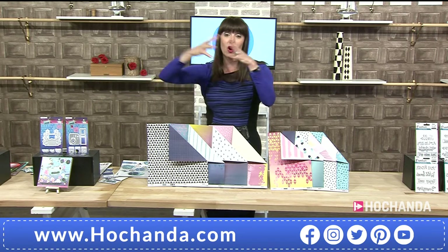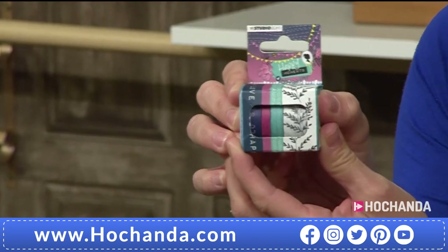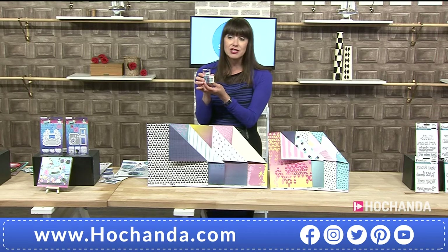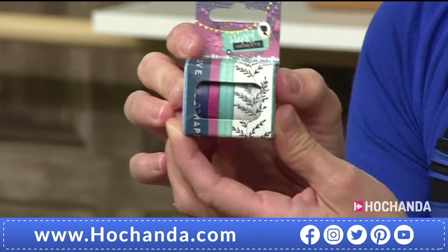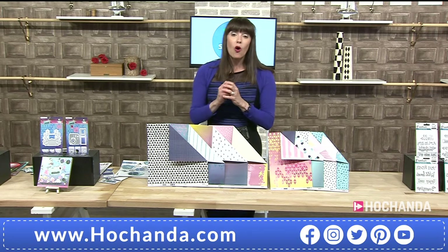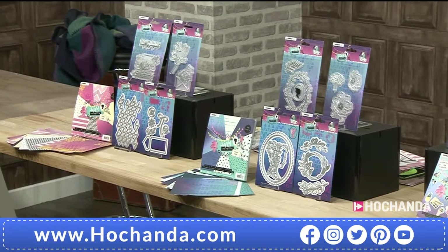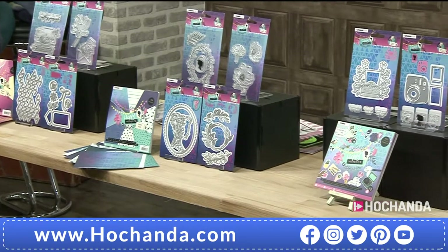All these washi tapes are really cute — you're getting four in there, five-metre rolls, as part of the complete collection. As a Freedom member, the complete saving is 43 pounds and 42 pence — absolutely fantastic value.